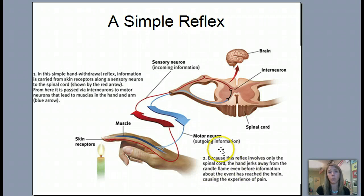Because this reflex involves only the spinal cord, the hand jerks away from the flame even before the information has reached the brain and caused the experience of pain. There are things in our body that we want to be simple reflexes — we don't even think about them. Our brain is not even registering pain before our hand pulls away. These simple reflexes are not controlled by us; they happen naturally. Because they don't involve the brain's cognition or thought process, they run through the spinal cord.